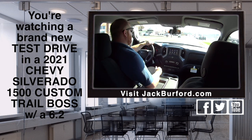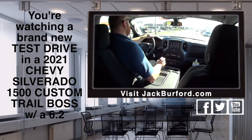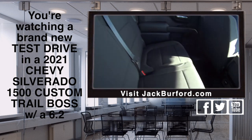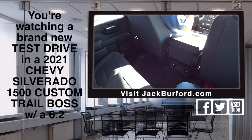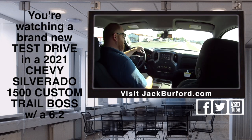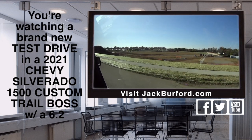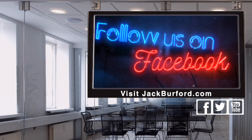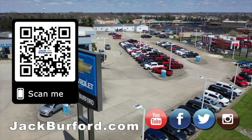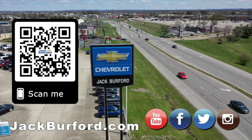You want more information about this? JackBurford.com. Stock number is 10756. Check it out on all social media: Facebook, Twitter, Instagram, and YouTube. Hey, I think I might move in — I might look at some new furniture. Your couch can go over here. This is huge. Let's take it through the mud right now. Let's do it. Why would you buy a vehicle anywhere else? Make sure to visit us at JackBurford.com and subscribe to our YouTube channel.